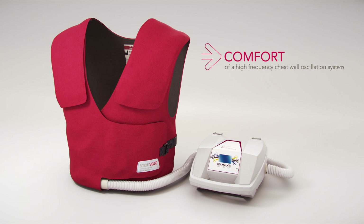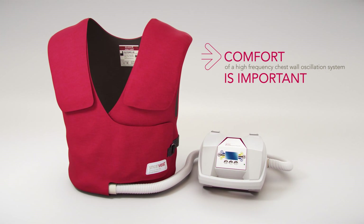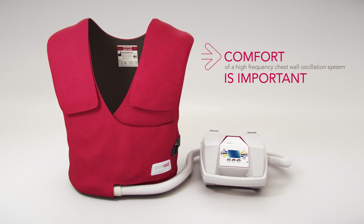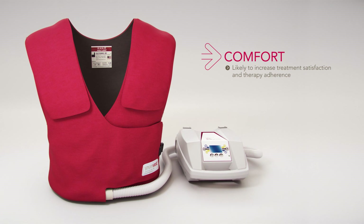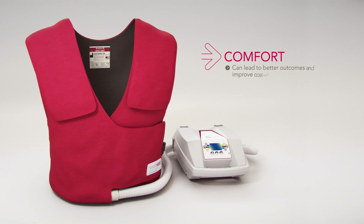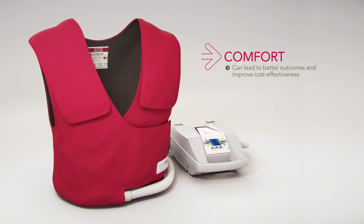The comfort of a high-frequency chest wall oscillation system is an important consideration for a patient's satisfaction with care. Comfort makes it more likely that patients will adhere to prescribed therapy, which in turn can lead to reduced respiratory infections, lower health care costs, and fewer hospitalizations.